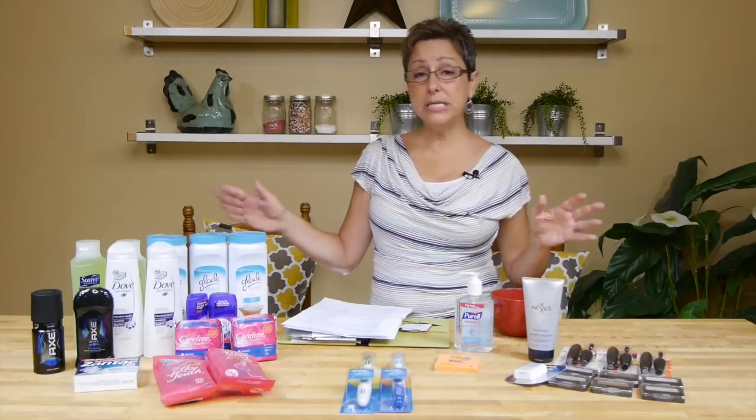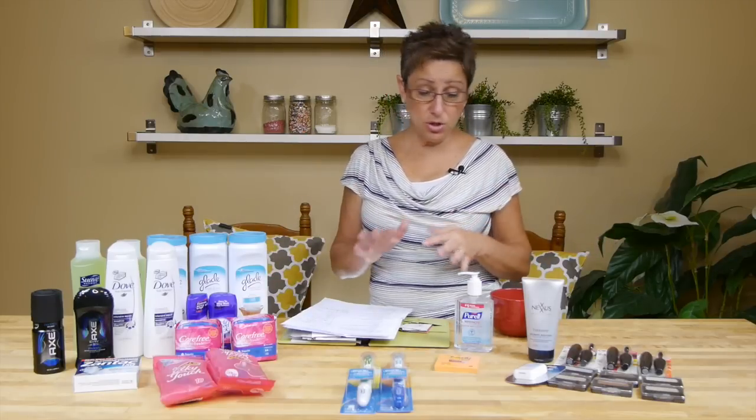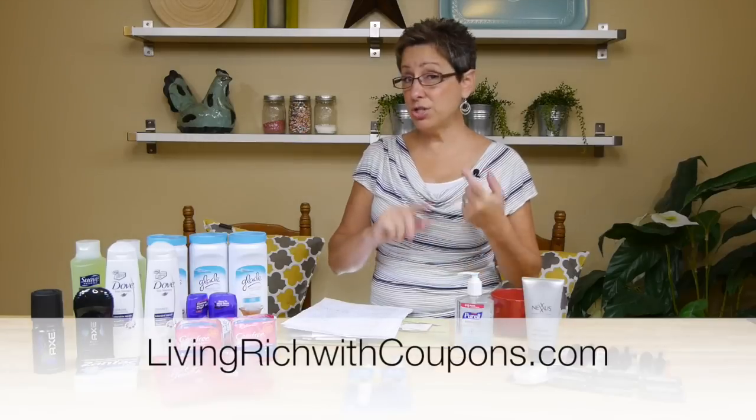Remember, when I'm doing these deals, I'm just showing you the ones I personally took advantage of this week — the free and really close-to-free offers. There are other great freebie deals and stock-up price deals out there, so make sure you check livingrichwithcoupons.com all the time for all the great deals.